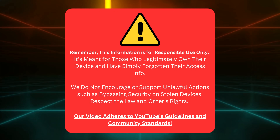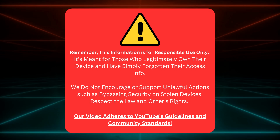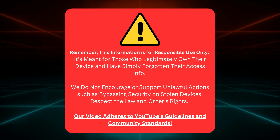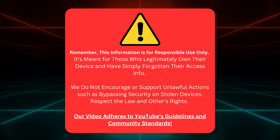Remember, we made this video for folks who own their devices but need their login details. We don't support using these tips for anything illegal, like unlocking stolen devices. Let's all respect the law and people's rights. This video follows YouTube's rules and community standards.